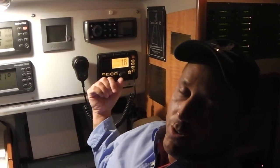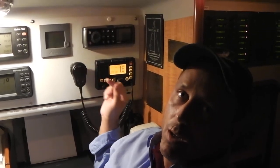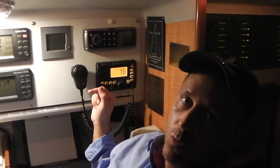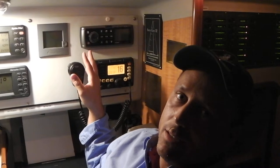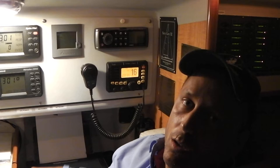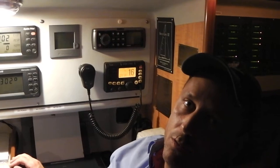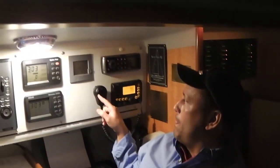One of the things it also does is let you specify the nature of the distress. It presents a list of standard distress categories and you select the one you want. It broadcasts the boat's state — it knows the boat name, the length, the direction the boat was last going, the speed, and the last known position.